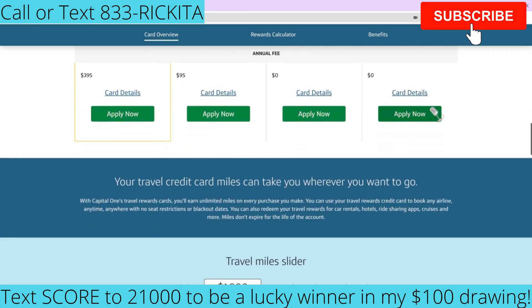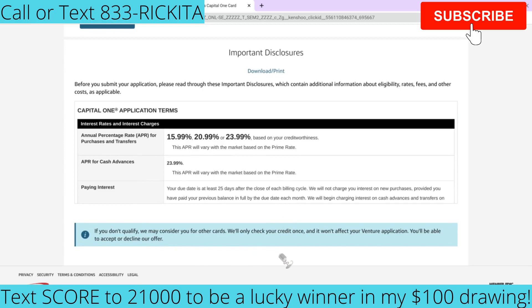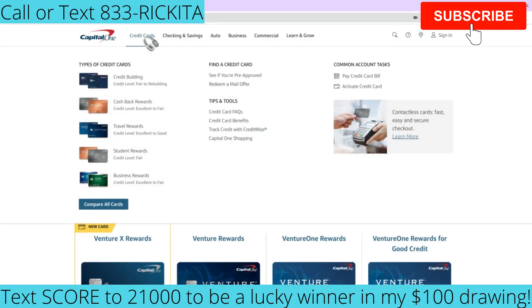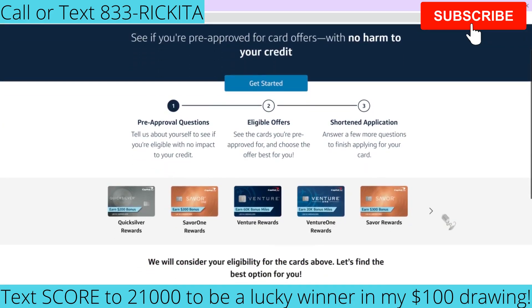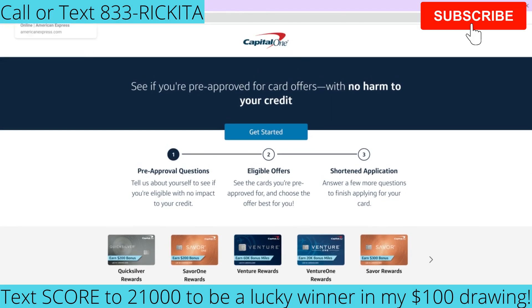When you apply, Capital One notes that if you don't qualify for that card, they may consider you for other cards — they'll only check your credit once and it won't affect your application. You can accept or decline any alternative offer. You can also hover over the credit cards section on their website and check if you're pre-approved, where they'll let you know which of their cards they can pre-approve you for.